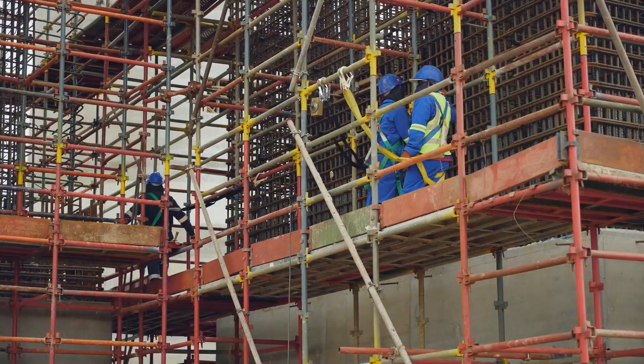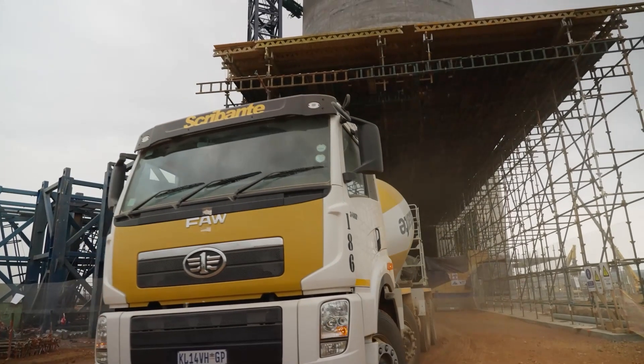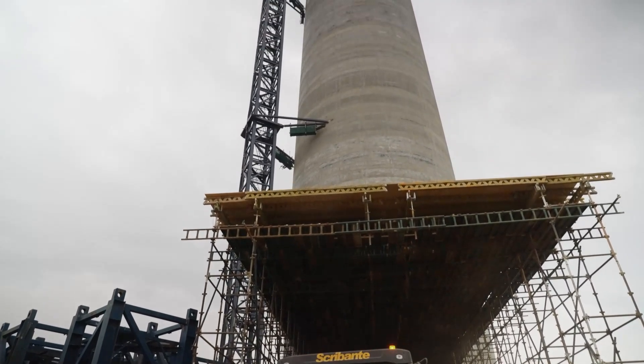And for a renewable plant, that is a remarkable achievement. It is actually very exciting. We are building the biggest concentrated solar power tower in the southern hemisphere.